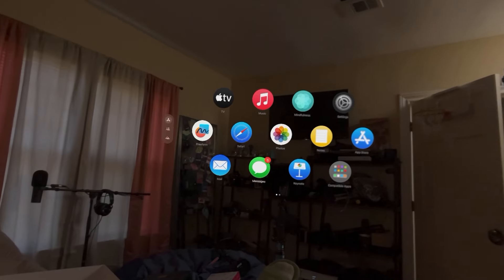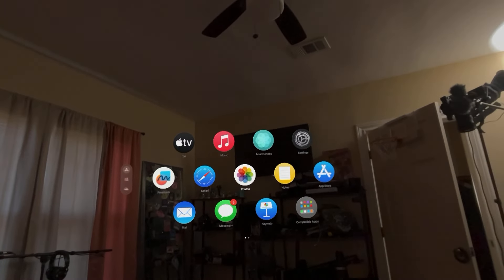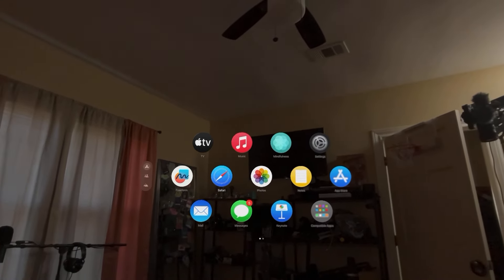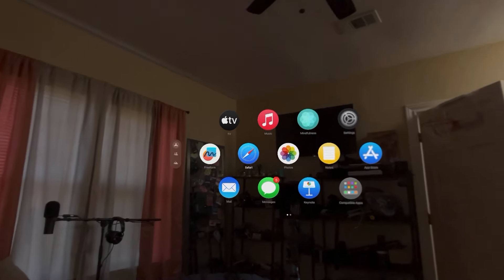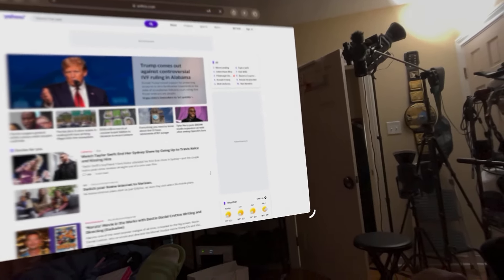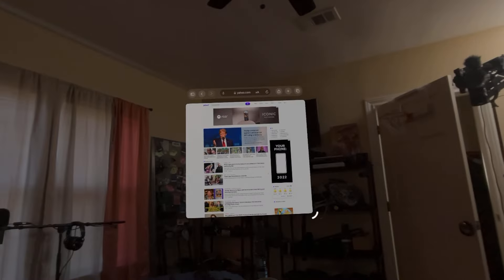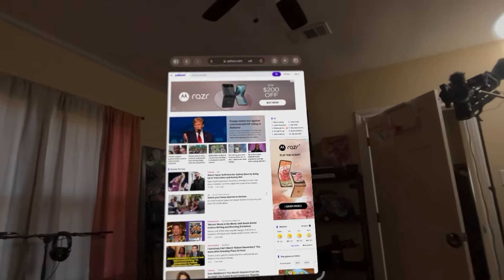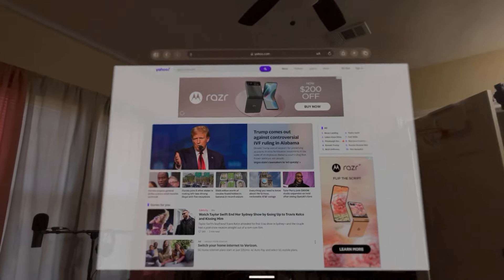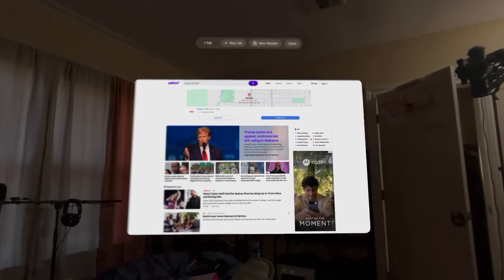We're looking at the pass-through mode, which I think is one of the most popular features from this device — from the Quest, from any VR device. The pass-through is the thing that has people hyped: being able to see things without them actually being there. Let me give a quick preview — going on the internet, let's go to Yahoo. You can make the screen pretty much like a 70-inch screen, or make it literally small, even phone style. If you want to move it around, you just look there.